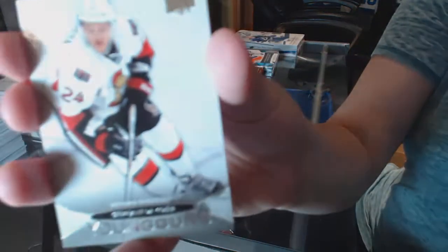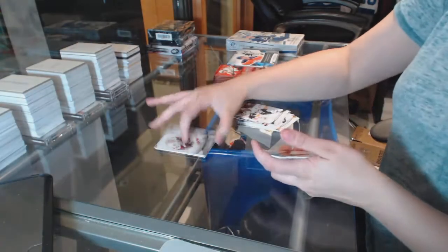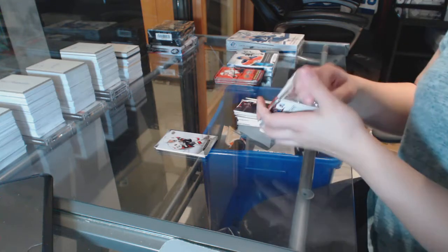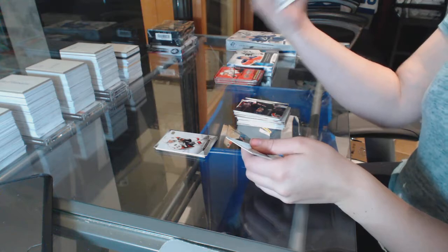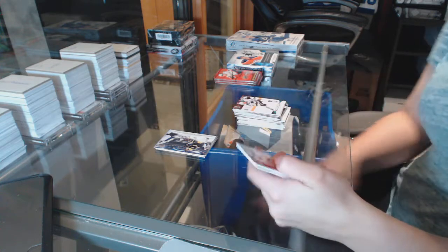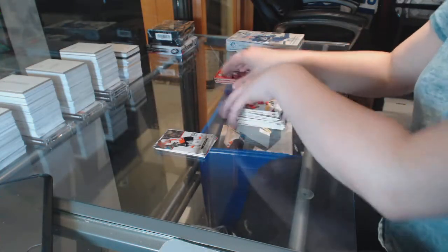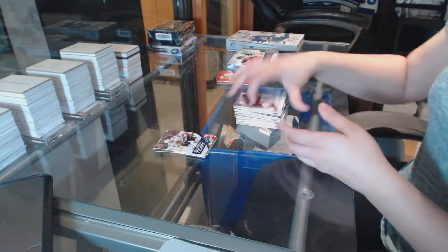Young Guns for the Senators, Stephen DaCosta. Canvas of Nathan Horton for the Boston Bruins. Young Guns for the Philadelphia Flyers, Eric Gustafson. All World Team, Patrick King for the Chicago Blackhawks.